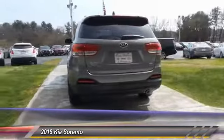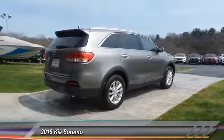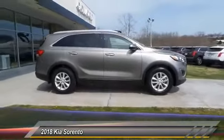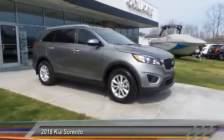Here are some of this vehicle's great options: anti-lock braking system, traction control, Bluetooth wireless data link for hands-free phone, air conditioning, power steering, floor mats, cruise control, aluminum wheels, rear defrost, AM FM stereo radio.